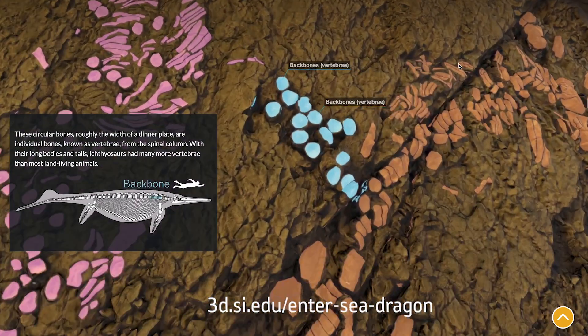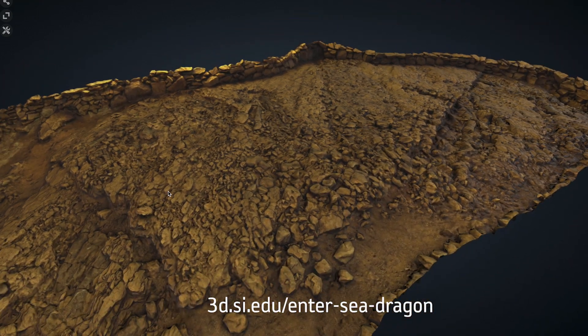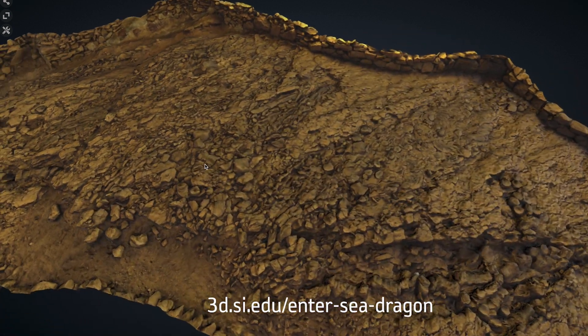Check out our website for more information about this really cool story, including a link to an interactive 3D model of the bone bed at Berlin Ichthyosaur State Park that we've developed in collaboration with the Smithsonian.